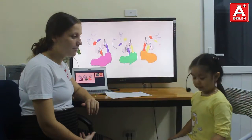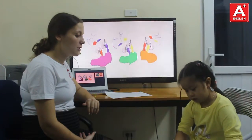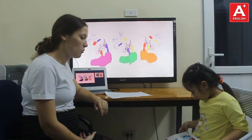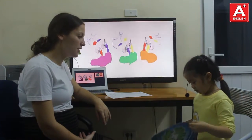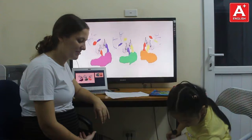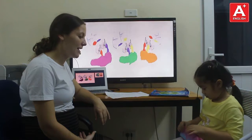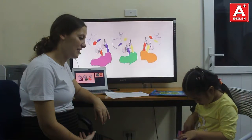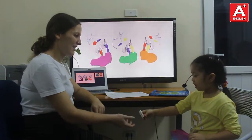And can you open your bag please and take out your book? Can you open your book to page number 12? 12. That's right! Now close your book and take out your pencil case. Can you pass me a rubber please? Okay. Here.